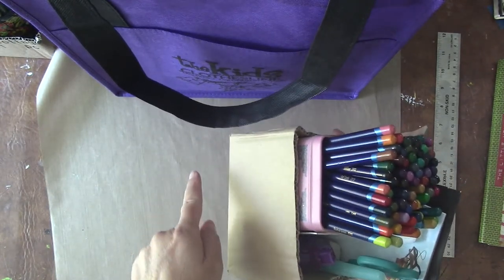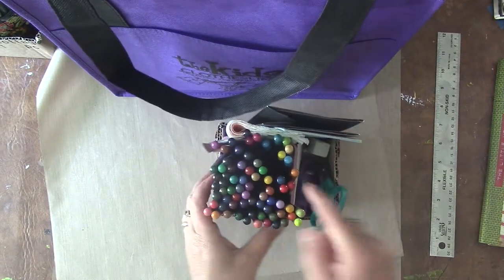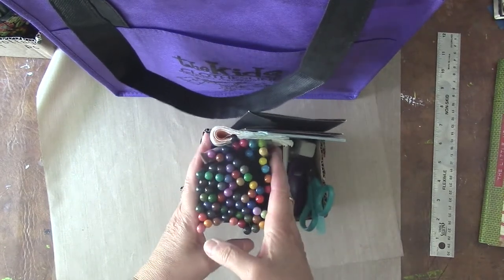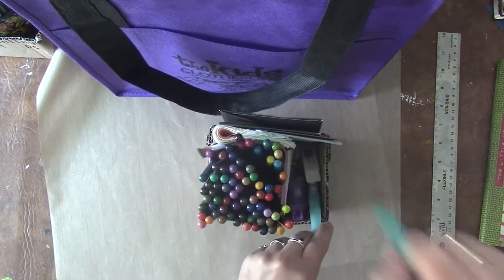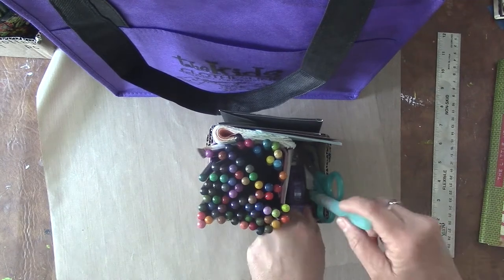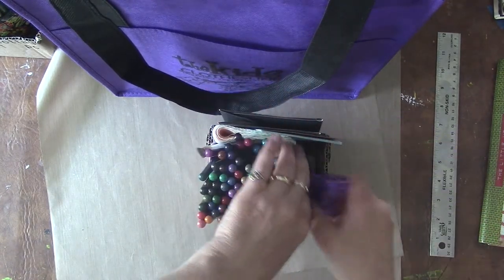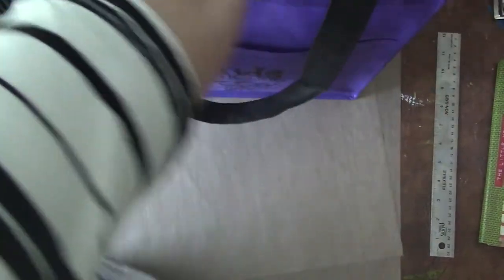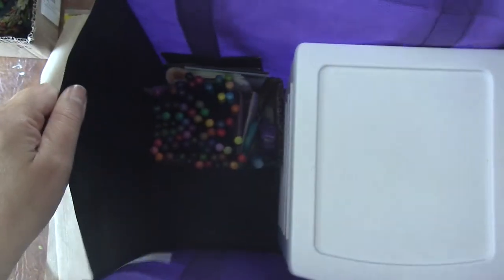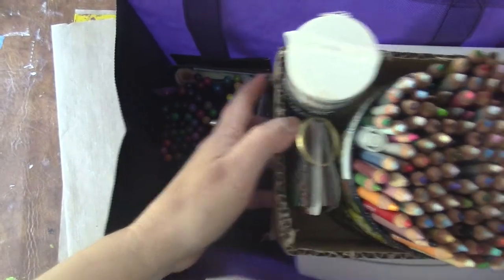Inside the first box I have my tin of Inktense pencils, which I use for my Fibonacci journal, a pad of paper, a pen, scissors, a water brush, a glue stick, and an eraser. That fits right in the bag — awesome! So I made two boxes like that.